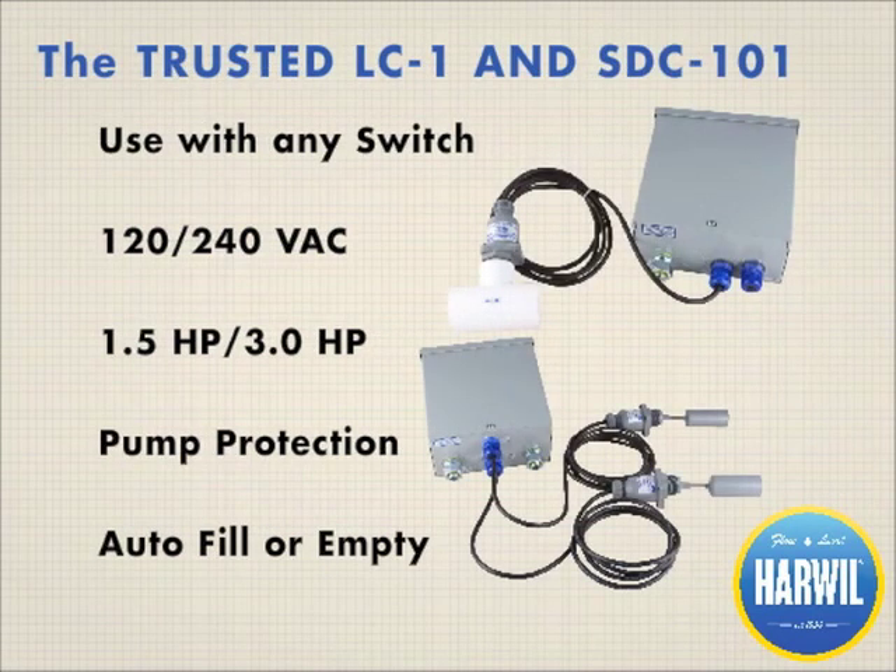For even more control, Harwell manufactures complete controller packages. The LC1 is a latching controller for large or small tank fluid level applications and can be used with any of Harwell's level switches. The SDC101 protects pump systems from running dry and works with any of our flow switches.